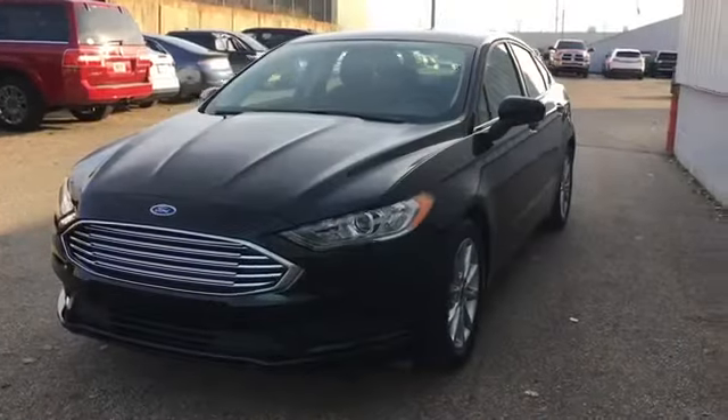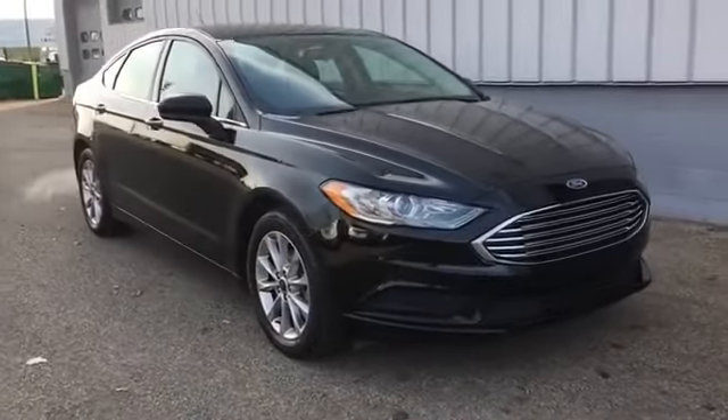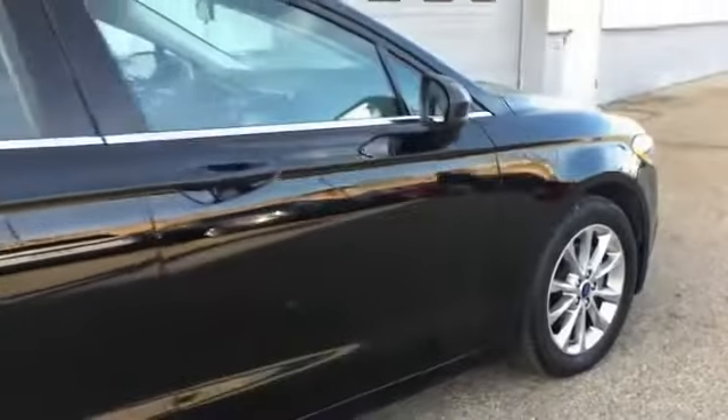2017 Ford Fusion. With less than 32,000 miles on the odometer, this sedan combines safety and comfort with style and performance.